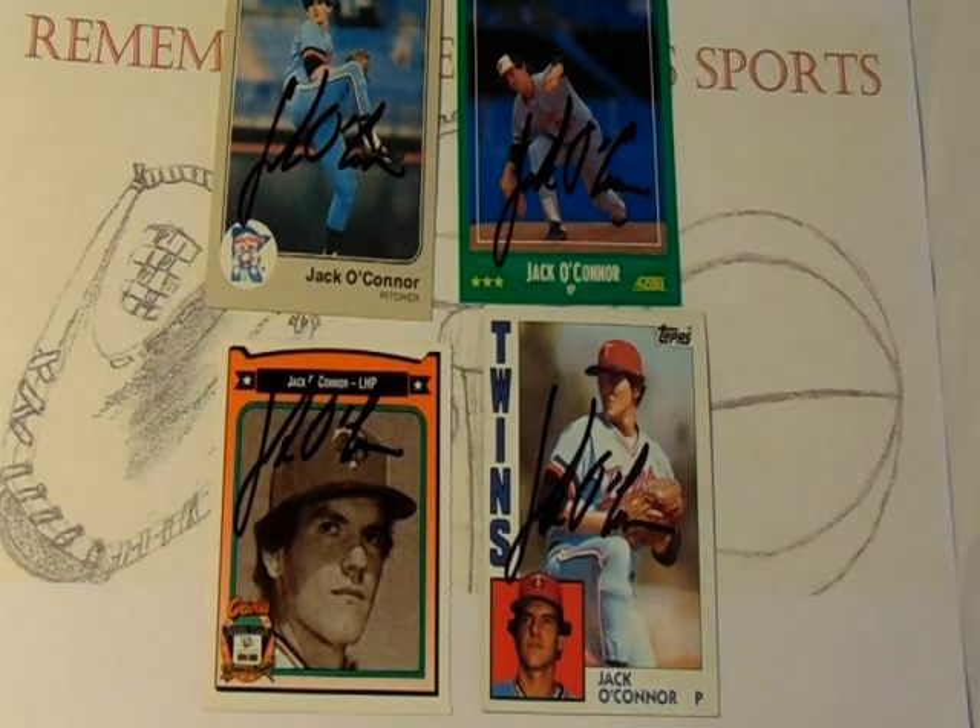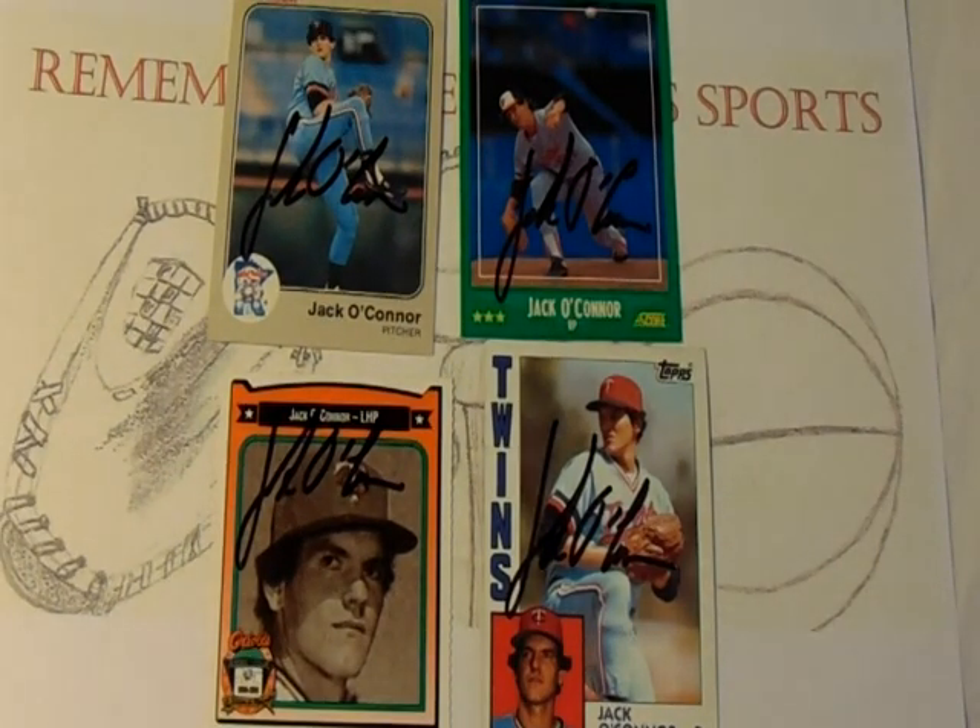Let me tell you about Jack O'Connor and his playing career in Major League Baseball. Standing at 6'3", 215 pounds, the left-handed throwing Jack O'Connor was drafted by the Montreal Expos in the ninth round out of high school in the 1976 draft.